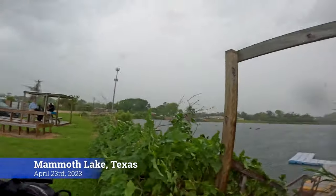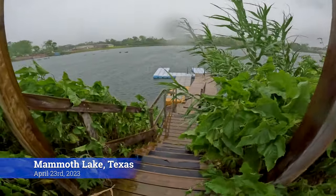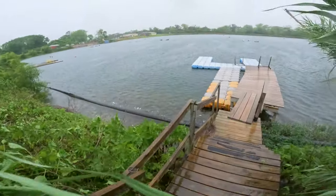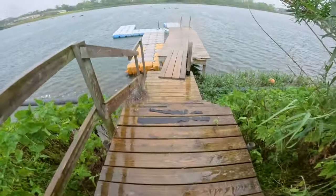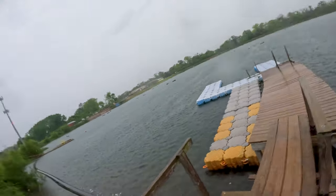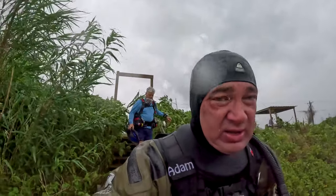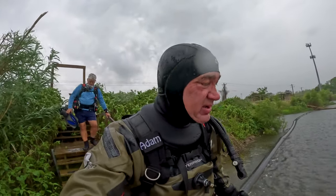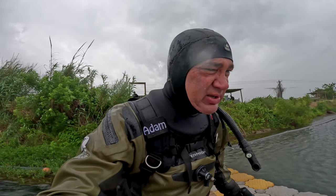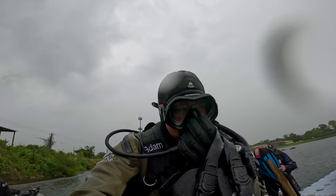Hello everyone, this is Adam Hems — that's me at Mammoth Lake, Texas on a very stormy and windy day. This is me just getting in, with lightning overhead and thunder coming down, and it was bucketing with rain. You can see I'm in my dry suit. Behind me is Doug, who forgot his wetsuit but decided to get in anyway. It was pretty cold.